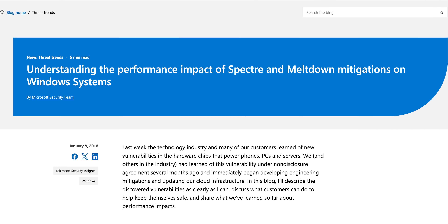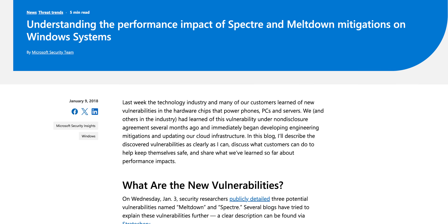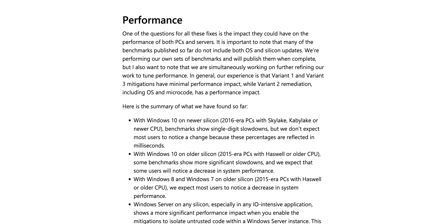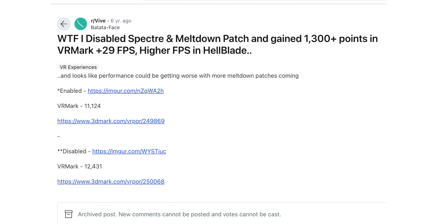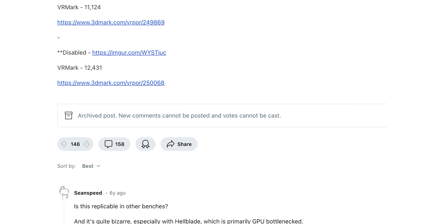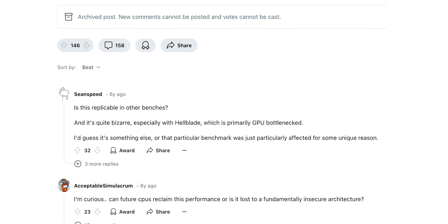So why are these updates having a supposedly positive effect? We have no way to verify this, since Microsoft hasn't said anything in their official release notes. But according to some people we've talked to, it mitigates the performance hit of the Spectre and Meltdown patches that were rolled out years ago. That sort of makes sense, since back then there were a ton of system slowdowns reported, especially in gaming, and people were actively trying to find ways around it.